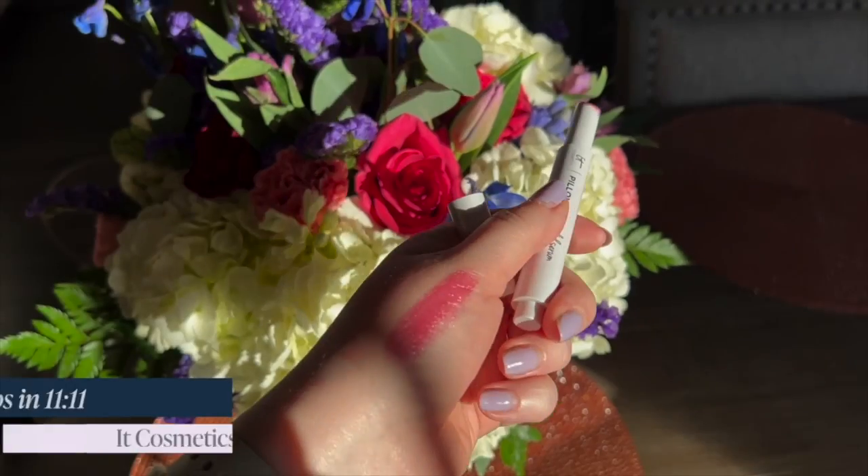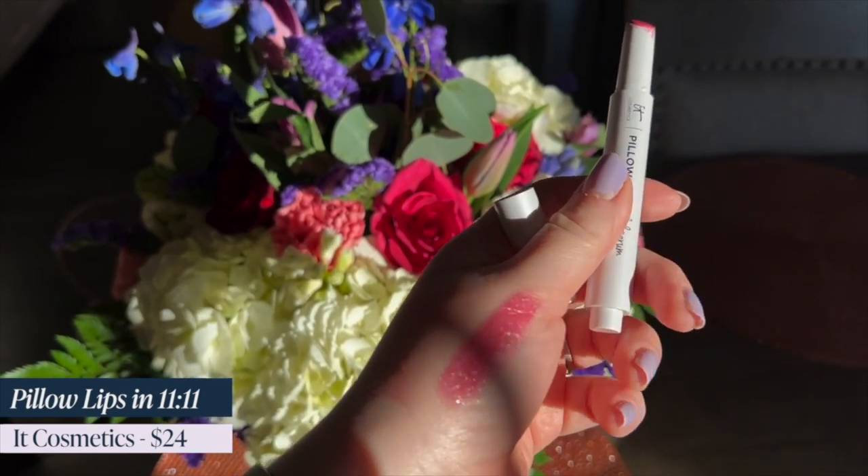Next up is a really refreshing formula — this one's a bit different. This is the It Cosmetics Pillow Lips in 1111. It retails for $24 and is a five-in-one lip gloss with hydration and a balm quality to it. I love this shade — a nice bright pink, very rosy, perfect for spring. It just glides on effortlessly, wears really well, and you can reapply throughout the day. It has almost a fresh, nearly minty feeling — like the way your lips feel when you chew a piece of gum. I'm so excited I found this formula.